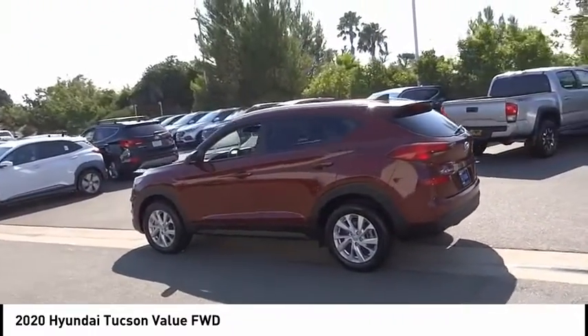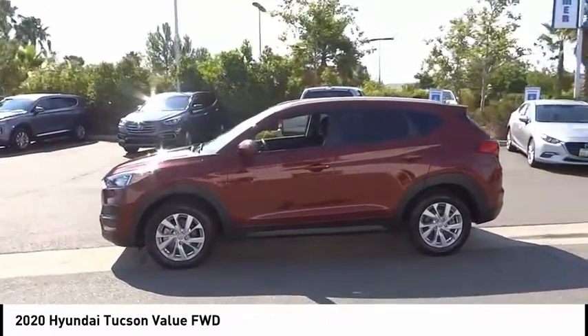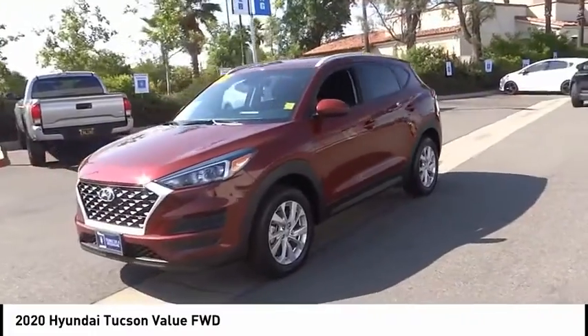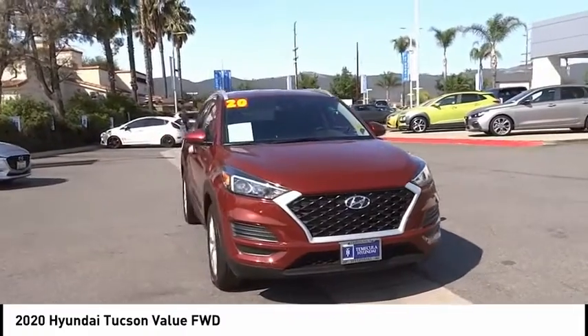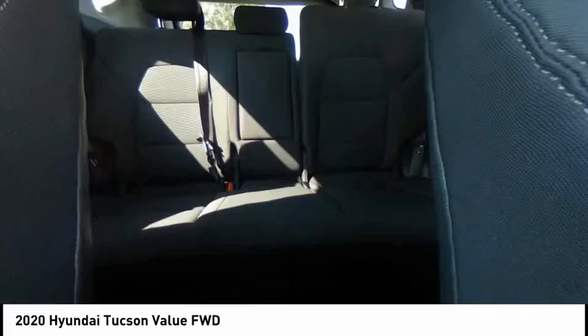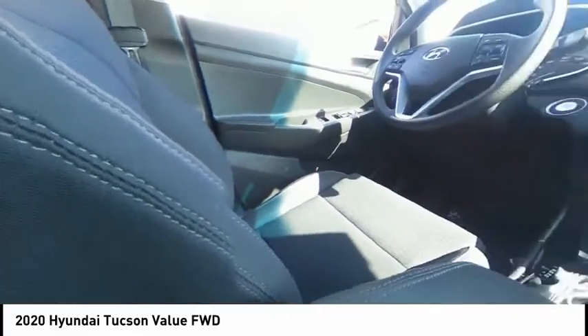This vehicle has less than 8,000 miles. Here are some of this vehicle's great options: electronic stability control, brake assist, traction control, remote keyless entry, four-wheel disc brakes, speed control, rear window wiper, rear window defroster, heated seats, Bluetooth. Your new ride is just a phone call away.